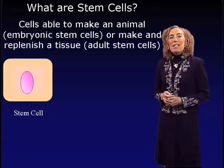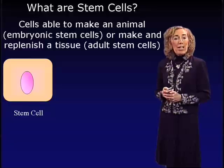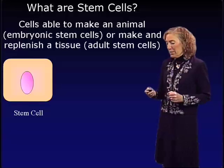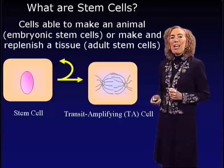We study stem cells, and I'd like to start with a simple question: What are stem cells? Stem cells are cells that have the capacity to make an animal — those are embryonic stem cells — or they can make and replenish a tissue, such as adult stem cells. Stem cells of the body have the remarkable capacity to undergo a process called self-renewal. These cells are able to divide endlessly to generate self, but they also have the capacity to divide and generate cells that are very rapidly proliferating, called transit amplifying cells, or TA cells.